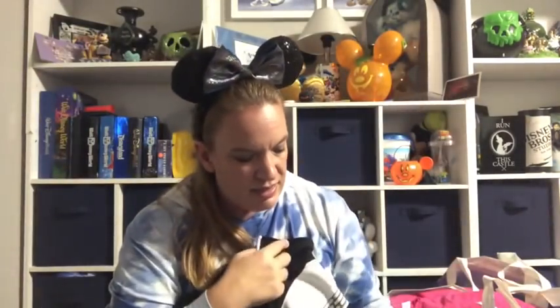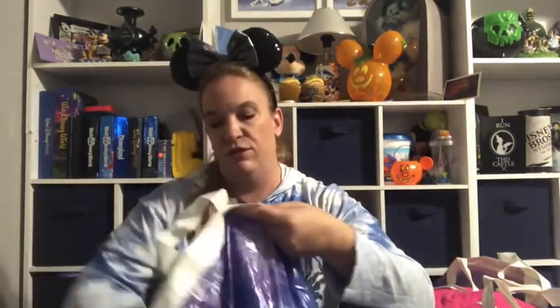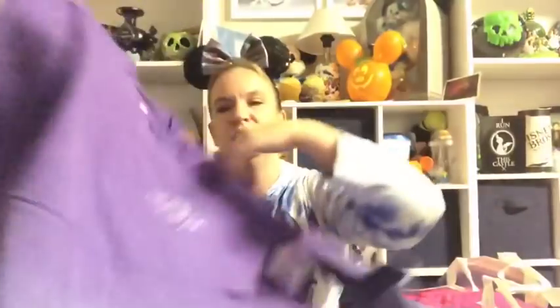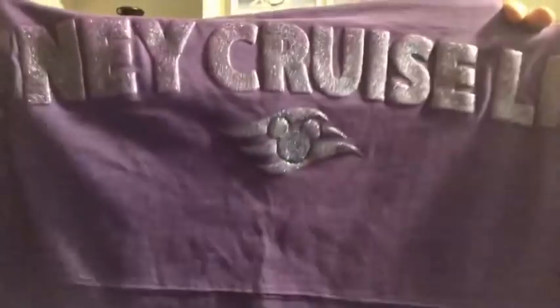This item was really sought after — they ran out at the International Drive location, but they had some at Vineland. It's a zip-up Star Wars jacket, originally $54.99, down to $19.99. It's absolutely gorgeous — a nice heavy jacket with a really beautiful, classic Star Wars design. It makes a perfect gift for a Star Wars fan at the holidays.